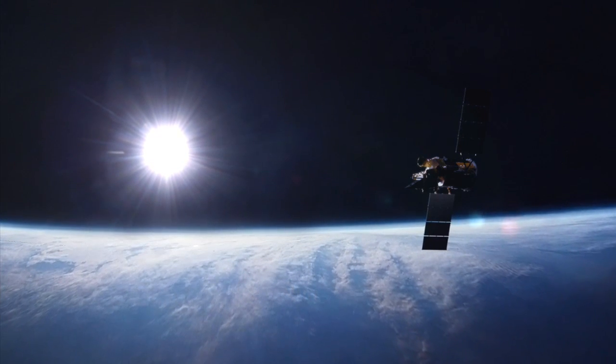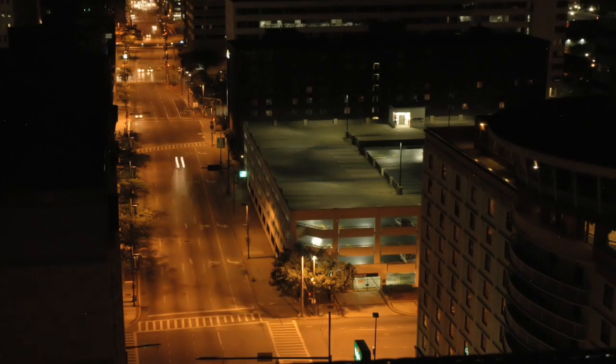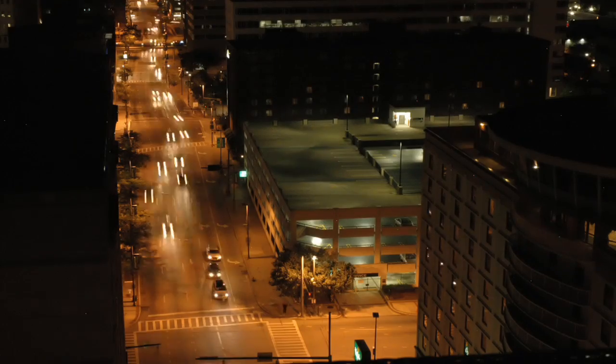Climate scientists have an enormous challenge, which is to understand how and why climate varies. Working on TIM and the Gloria mission adds yet another dimension to that, which is understanding how the sun changes and how that affects climate.